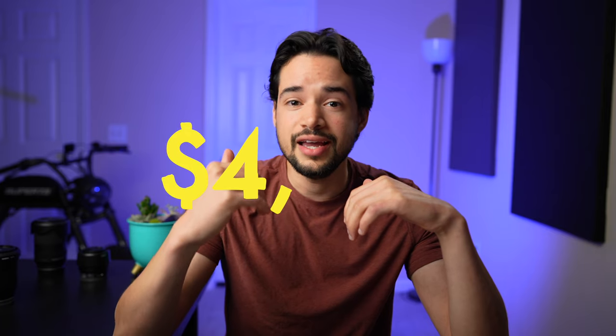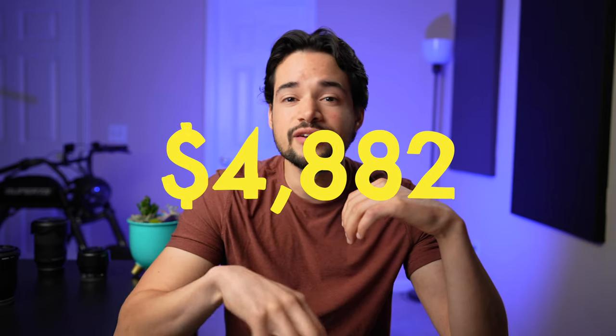Thanks to the power of compound interest, you don't even have to put away half of what was needed for 5 years to reach the same goal in 10 years. You actually only need closer to a third of it — $4,882 invested every single month for 10 years will get you to one million dollars.